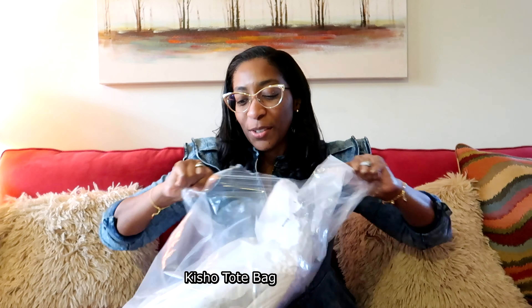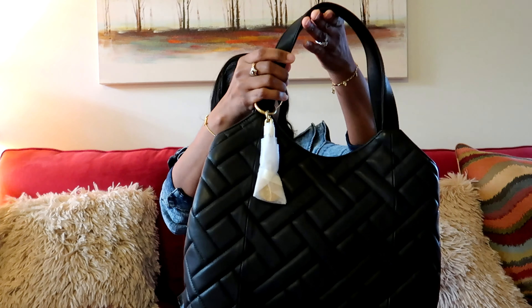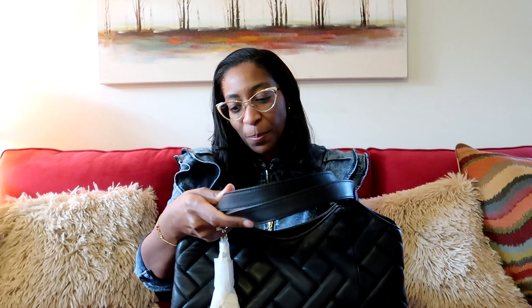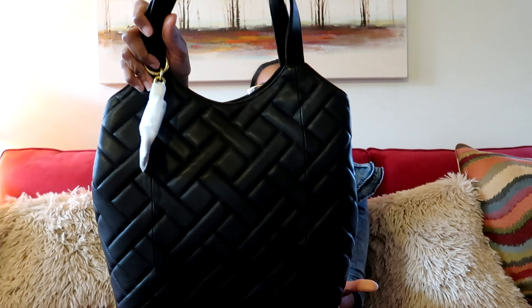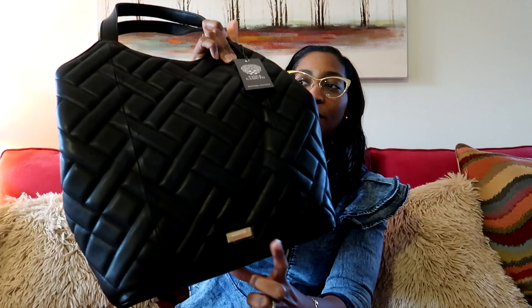The reason I know it's a tote is because it's black. Okay, Vince Camuto! It just says genuine leather, color black. MSRP $228, but I got this on sale. So this is the tote — it's gold hardware. It has Vince Camuto right here.